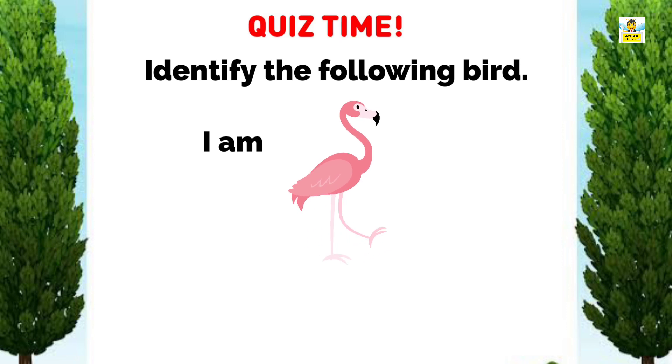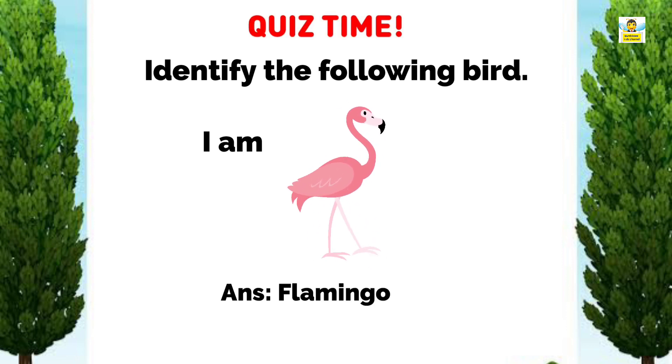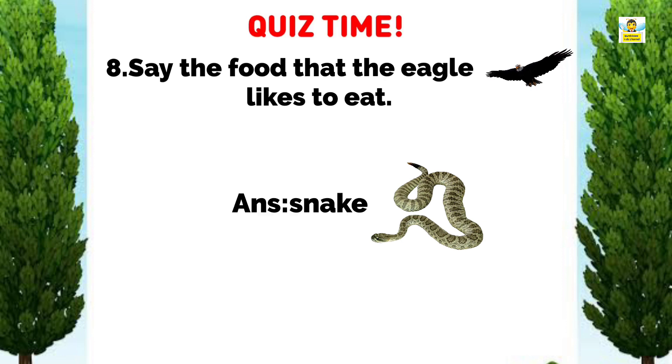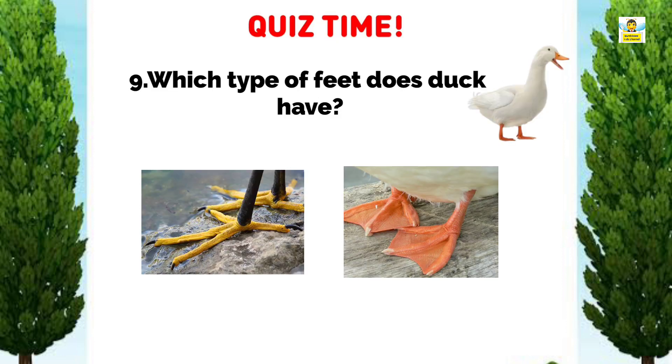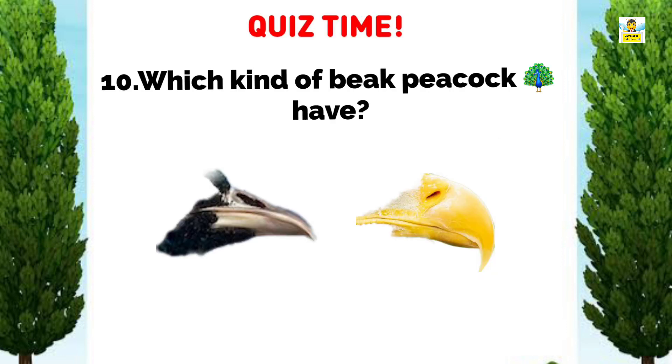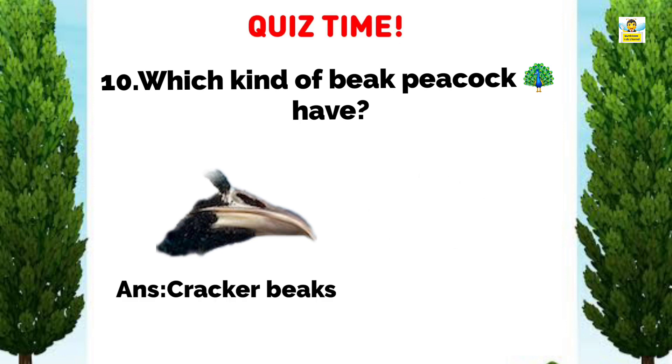Identify the following bird. It's a flamingo. What food does the eagle like to eat? The eagle likes to eat snakes. Which type of feet does a duck have? Ducks have webbed feet. Which kind of beak does a peacock have? Peacocks have cracker beaks.